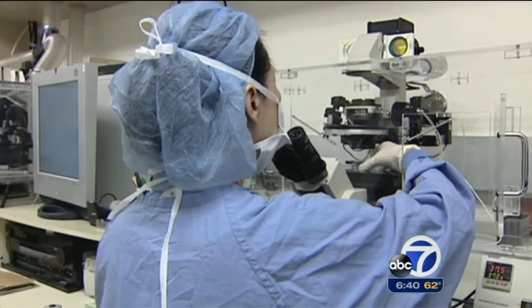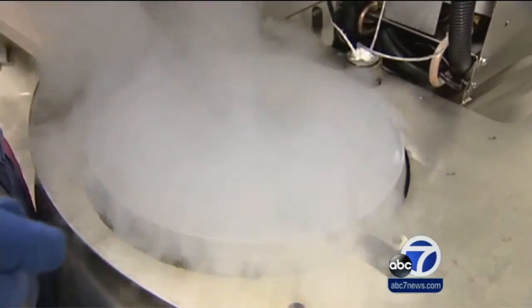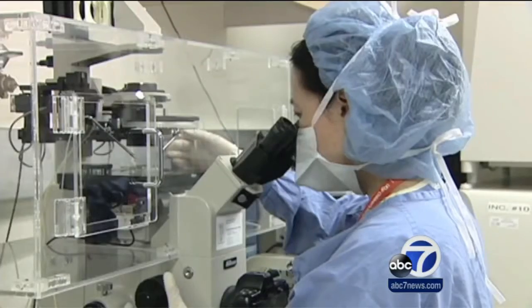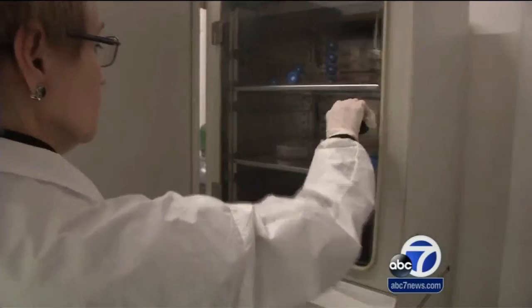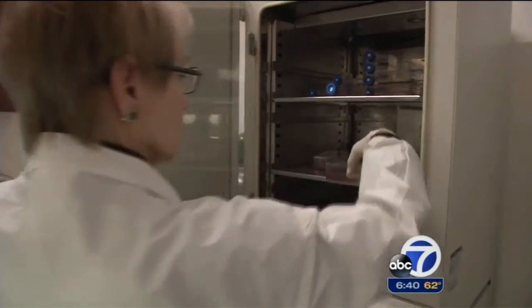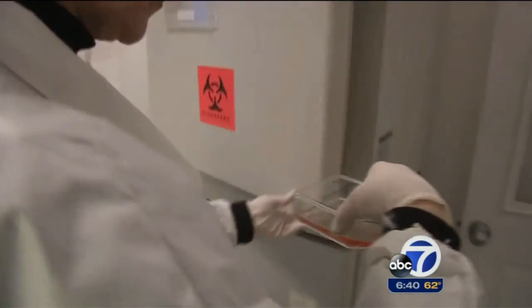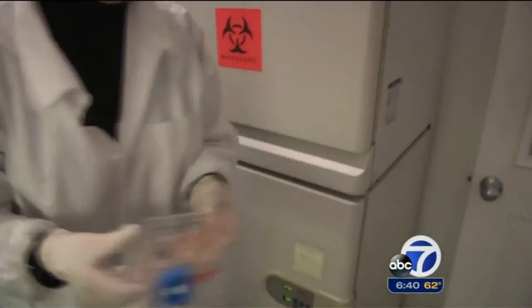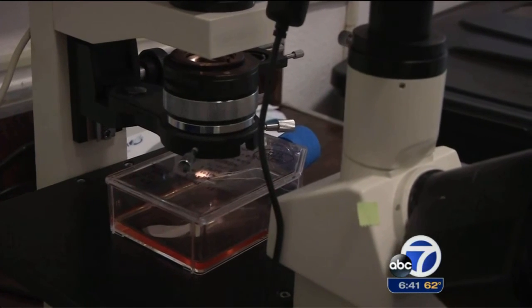Dr. Turek believes the technology could someday be used in tandem with in vitro fertilization. While creating human sperm outside the body is still many years away, he says the progress so far may give birth to the dream of creating functioning sperm using a patient's own skin cells. Having a project show that you can take a piece of skin and turn it into an early germ cell that may someday become a sperm is a huge conceptual leap.